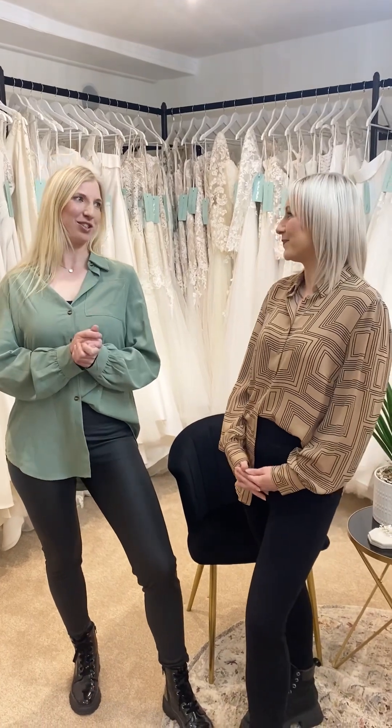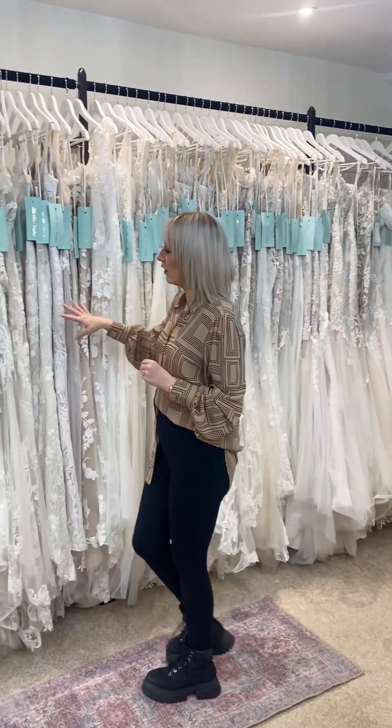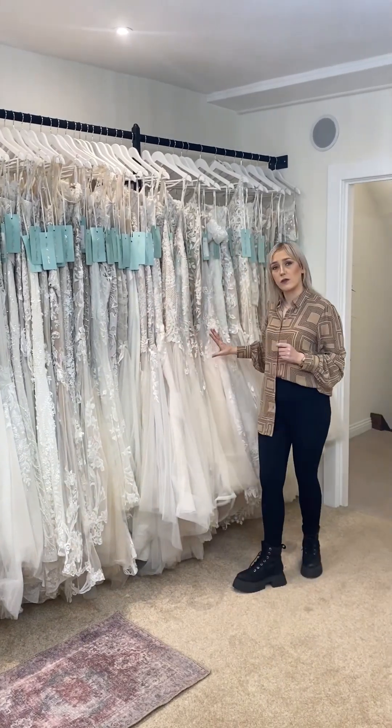So Gemma, why don't you show us some of your favourite dresses at the moment? Over here we have our fitted rail. This is full of beautiful lace detail dresses and we do have some dramatic fishtails towards this side.